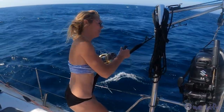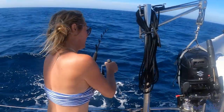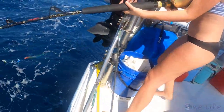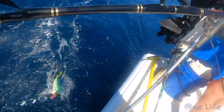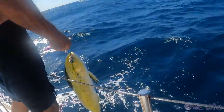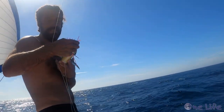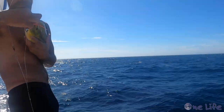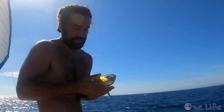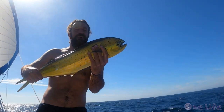We got another one! It's not that little. After inspecting it closely, we decided to let it go. Swim little buddy — we'll let him go!